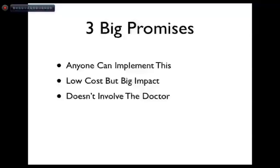Today we're going to concentrate on just one thing. But for the whole series, I am going to make you three big promises. First of all, anyone can implement this. This is supposed to be brain-dead easy, because if it's not easy, you won't do it.